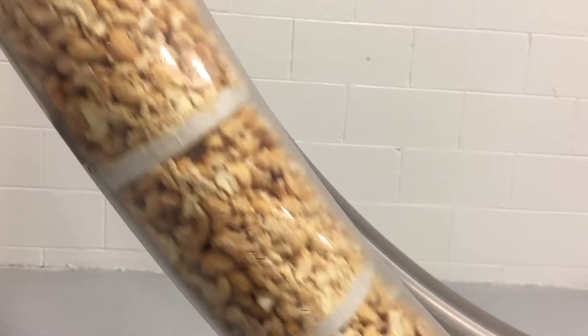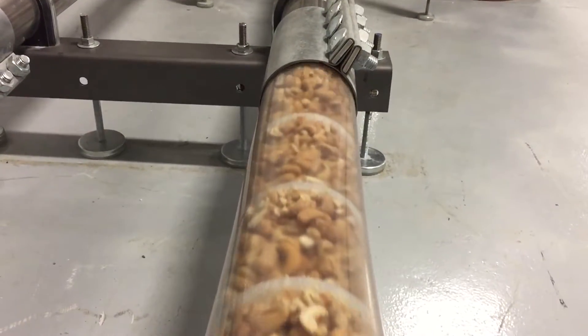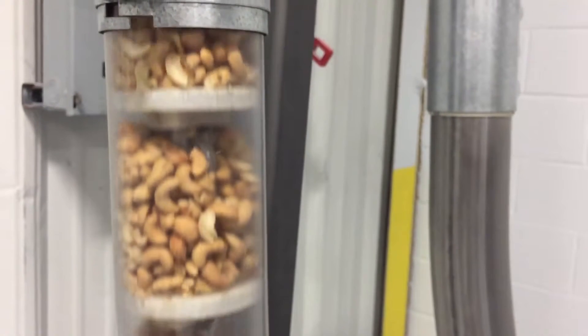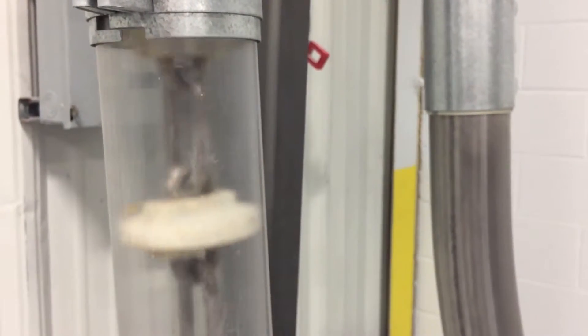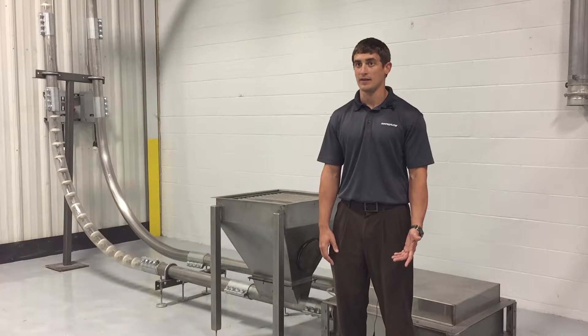If a customer had a difficult layout where they had to go in multiple planes — horizontal, vertical, and then to the left or curve off in another plane — this would really suit itself to that application. It can run up to 100 feet per minute, so you can get a decent capacity.